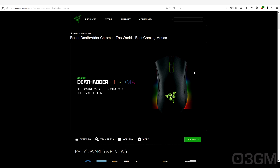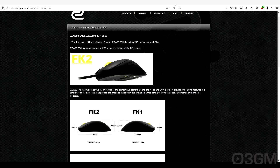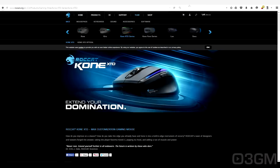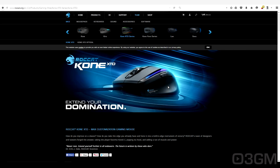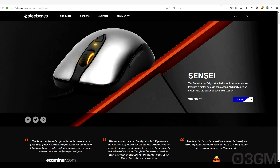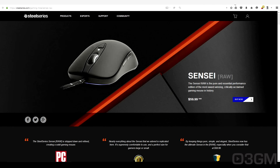The next few mice are shaped pretty much almost identical. The Zowie mice — they have an FK-1 and an FK-2 — look at the overall styling on them, excellent. You also have the Roccat Kone XTD and the Roccat Kone Pure — two excellent mice, can't go wrong with those. And SteelSeries has a couple: the Sensei and the Sensei RAW.